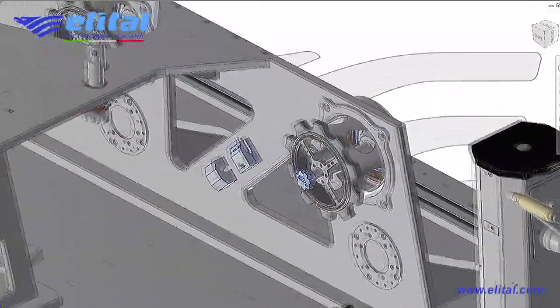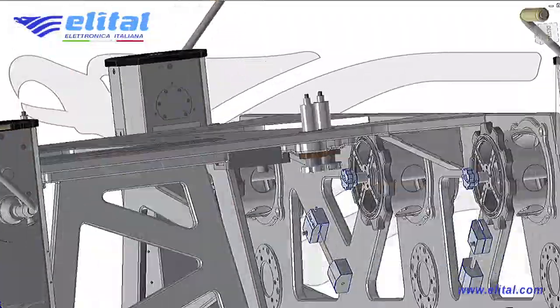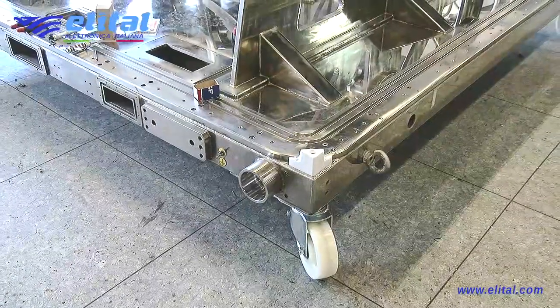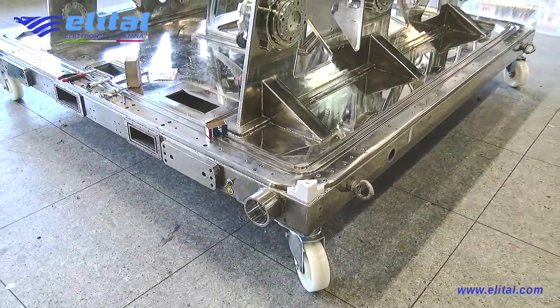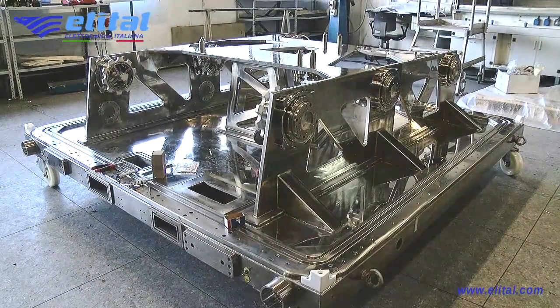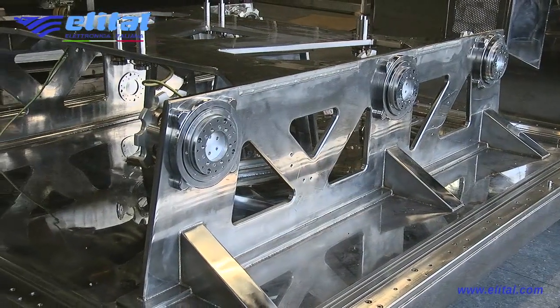This is the cradle where the rover is anchored for transport. It is locked on the body and on each wheel. The system allows adaptation of the anchoring position to the spatial angles of each wheel through mobile interfaces with 4 degrees of freedom.